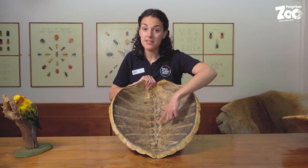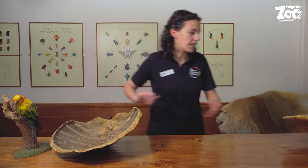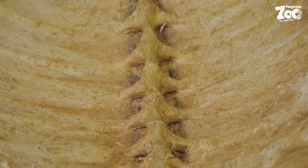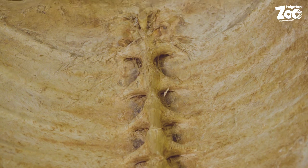...this is actually the ribs, and down the centre here is where the spine would have been. The bones are missing on this shell, but if I grab another one from our collection, you'll be able to see on this one we've still got some of the spine attached. So you can see it's not possible for turtles and tortoises to leave their shells — they are all completely joined on the inside.